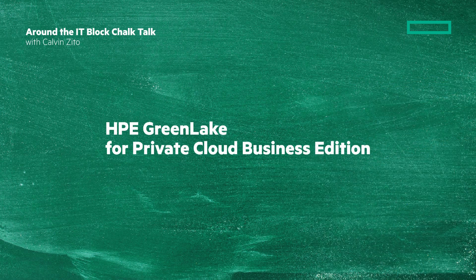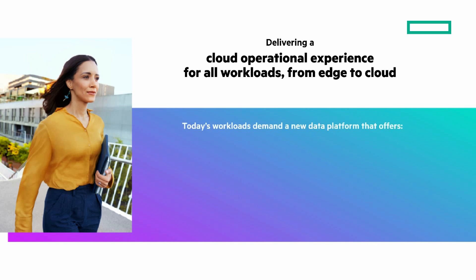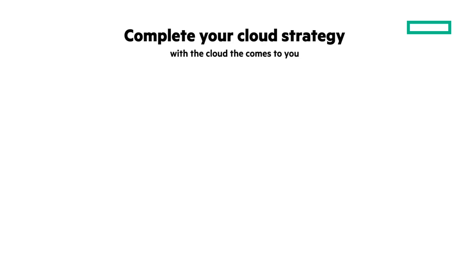At the end of the Chalk Talk, I'll give you a clickable link where you're going to learn a lot more. You want to deliver a cloud operational experience for all your workloads, from edge to cloud. Today's workloads demand a new platform that offers an intuitive cloud experience on-premises that's AI-driven for simpler management, highly resilient, and efficient infrastructure built for critical applications. And the world is hybrid, so you need hybrid cloud management and protection. Let's start with HPE GreenLake, the cloud that comes to you.